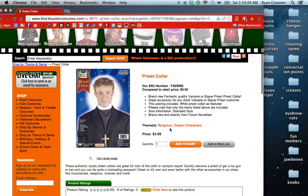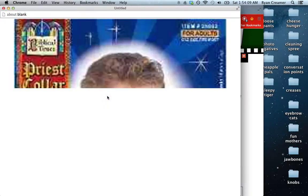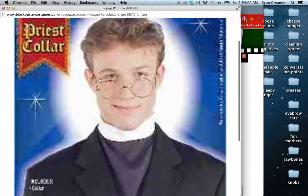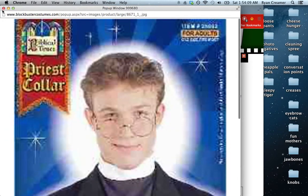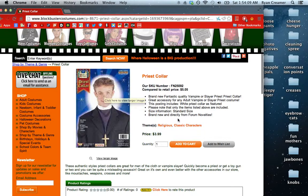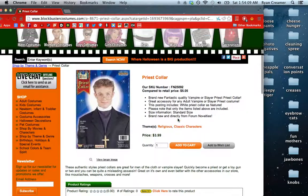This is only $4 and it's a classic character, as we can all see from his face. So all you have to do is go to blockbustercostumes.com, buy the priest collar and Stanley who comes with it. Thanks for watching.